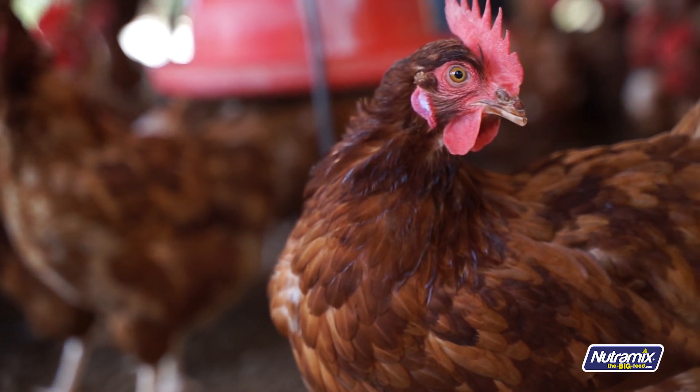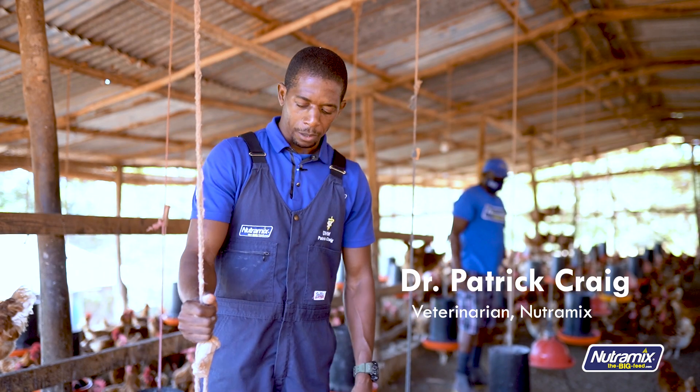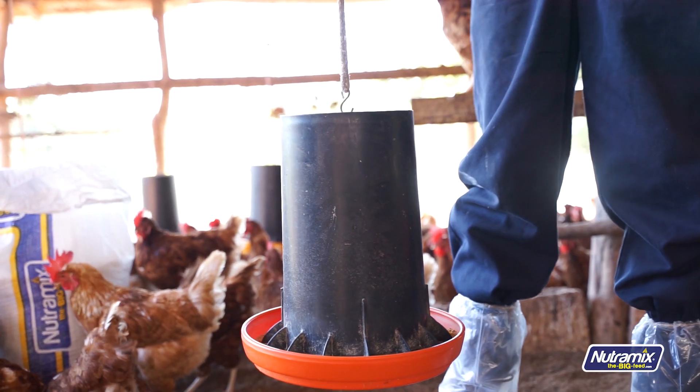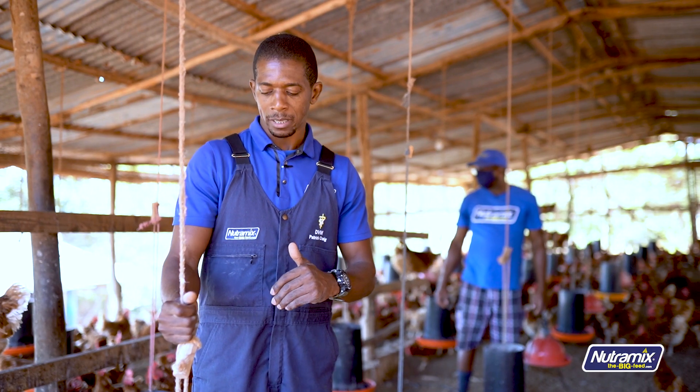Now that your birds have arrived, you want to ensure that you have an adequate amount of feeders and waterers. For every 75 birds, you should have one feeder and one water pan. You want to ensure that these are installed and ready for when your birds arrive inside the house.